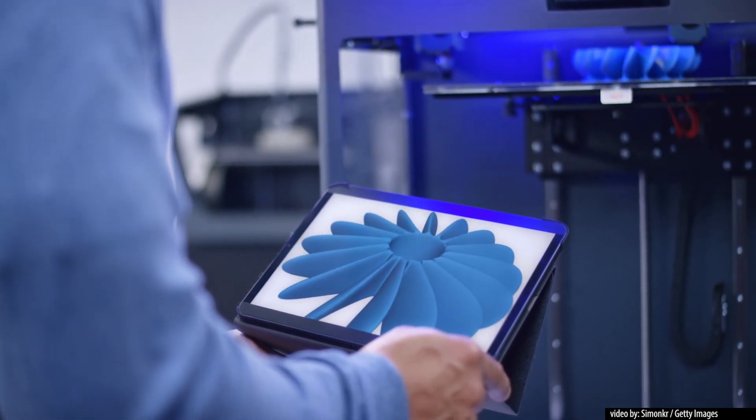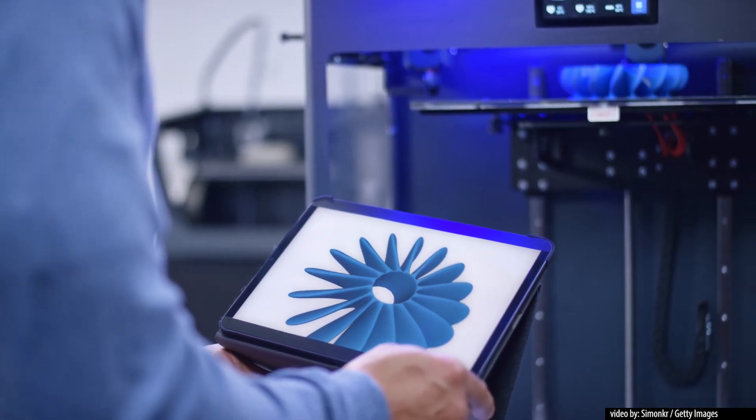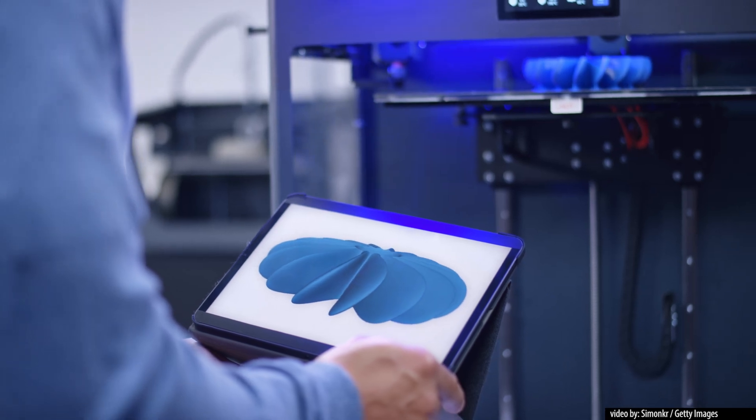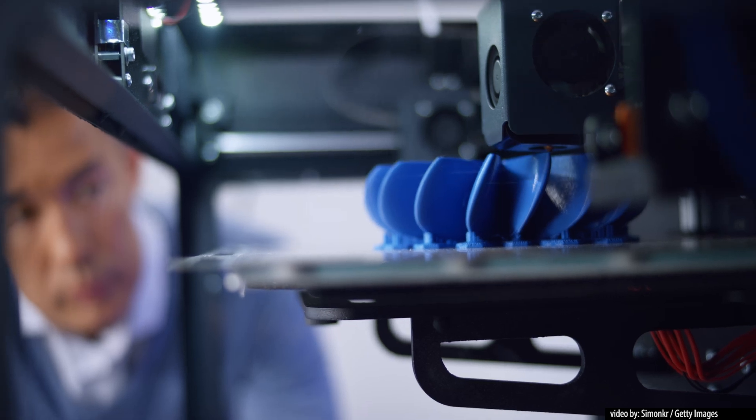It's a heavily computerized process. First, an image is made in computer-aided design or CAD software. This image may be generated from scratch by a designer, imported from a 3D object scanner, or anything in between. Once the object has been designed, it's manufactured by the machine or printer.